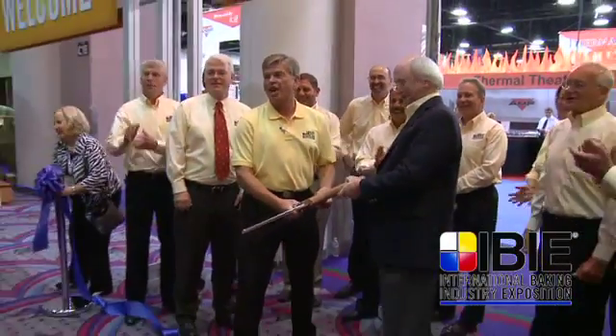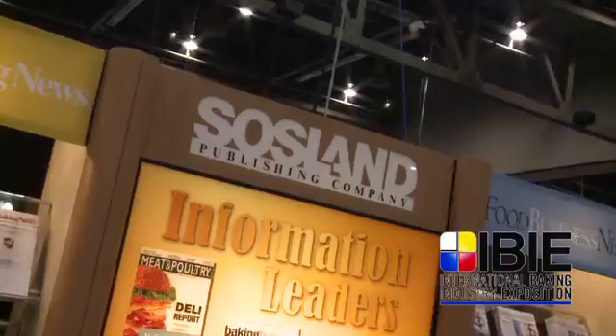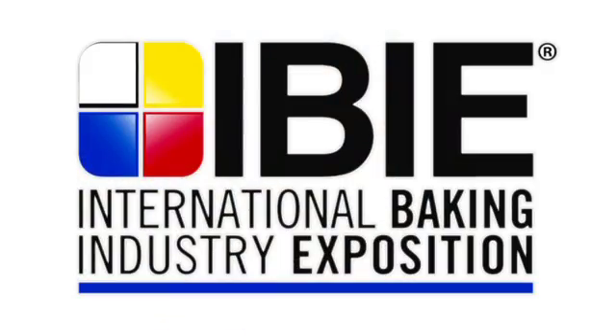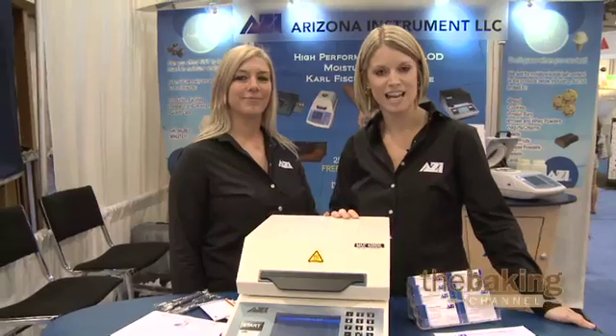You're now officially open, IBIE 2010. Hi, I'm Sherry Moore and this is Allison Shea. We're here at IBIE 2010.